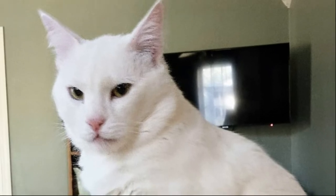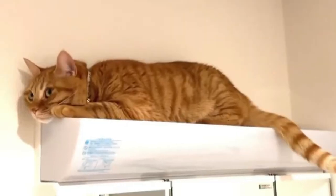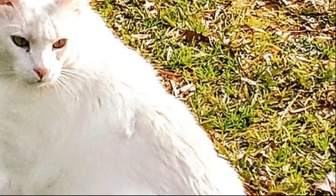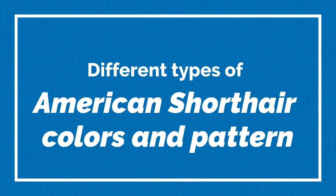American Shorthair cats are most famous for their brown or grey tabby coats, but they can come in many different colors and patterns. Standard American Shorthair colors can include streaks and specks of white, black, brown, cream, silver and blue in their fur. Today in this video we will discuss different types of American Shorthair colors and patterns.